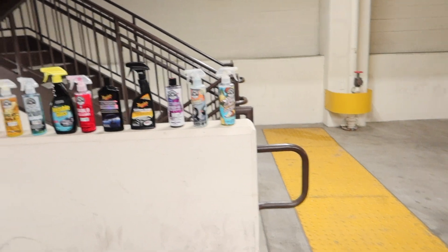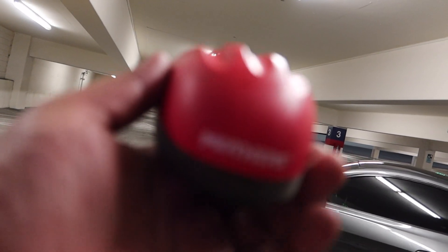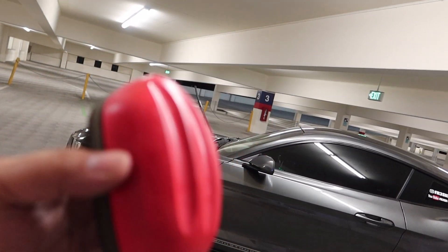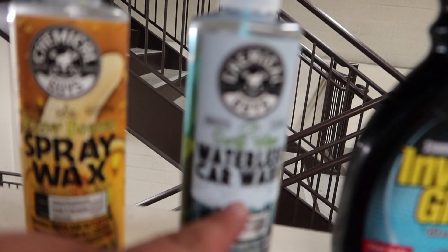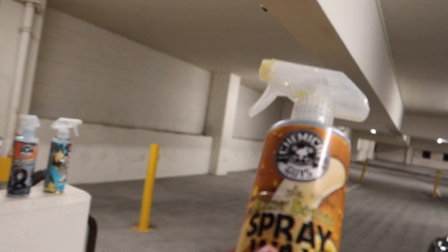I just finished cleaning my car — it looks great and shiny. Now I'm gonna show you guys the stuff I use to clean my car. The first thing is this Mothers clay bar. I use it to wash the car instead of a sponge. You can buy this at Walmart, Target, eBay, Amazon — I bought mine at Walmart for about 20 to 22 bucks. If you drop it, just rinse it off. You can even use it with a waterless car wash spray and the car comes out smooth.